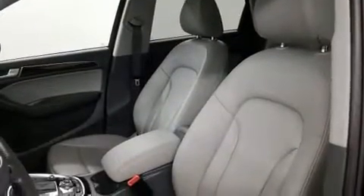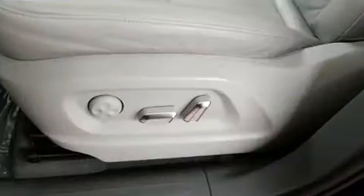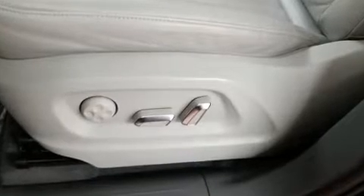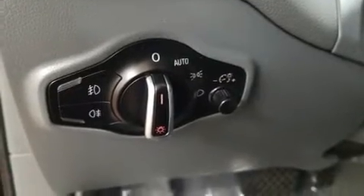Audi also prioritized safety and security by including dual front impact airbags with occupant sensing airbag, head curtain airbags, traction control, brake assist, a panic alarm and four-wheel disc brakes with ABS.